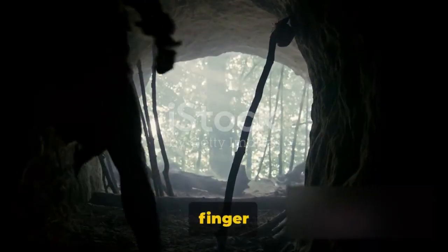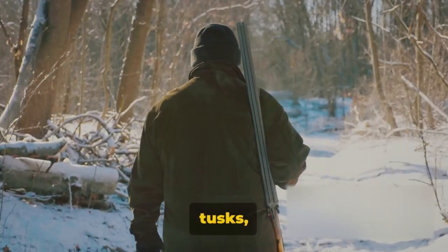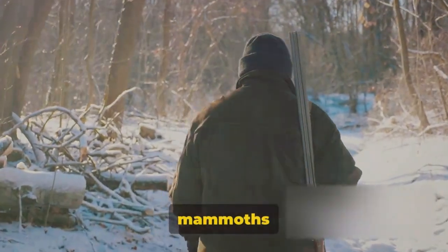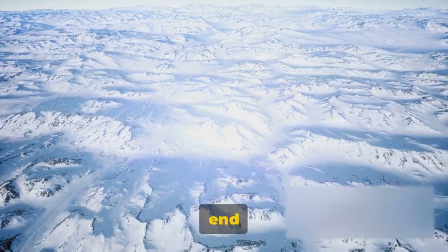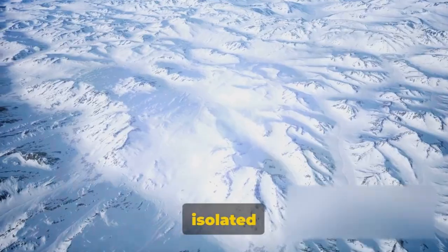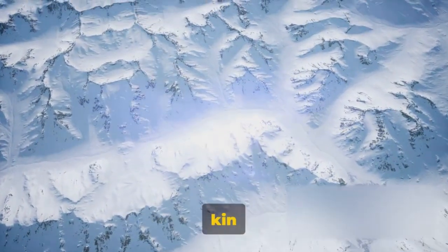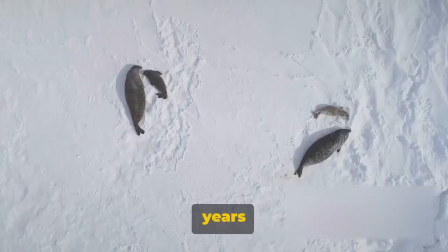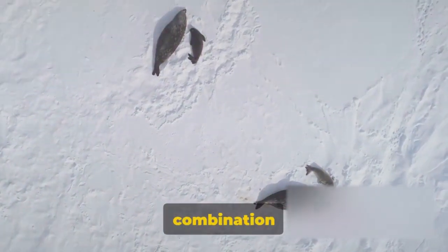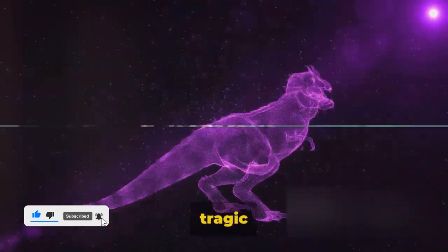Another theory points the finger at humans. As our ancestors spread across the globe, they hunted mammoths for their meat, tusks, and hides. Some scientists believe that this overhunting pushed the mammoths to the brink of extinction. But it wasn't an immediate end for all — a small population of woolly mammoths managed to hang on, isolated on Wrangel Island in the Arctic Ocean. They survived there for thousands of years after their kin had disappeared from the mainland. But around 4,000 years ago, even they vanished. The exact reasons are still unclear, but it's likely a combination of the factors we've discussed. And with that, the era of the woolly mammoths came to a tragic end.